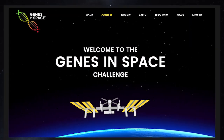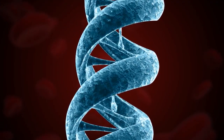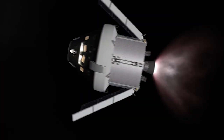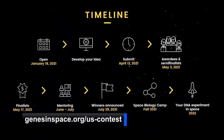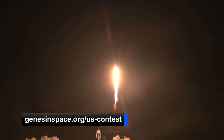7th through 12th grade students, here's your chance to design an experiment that could fly to the station next year. The Genes in Space Challenge is accepting submissions from students to design a DNA experiment that addresses challenges in space travel and deep exploration. Applications are due April 12th, and the winning submission will travel to the Kennedy Space Center in Florida to see their experiment launch to space.